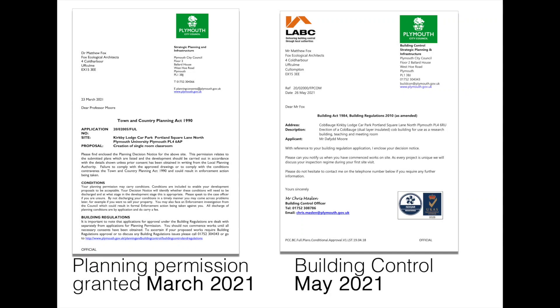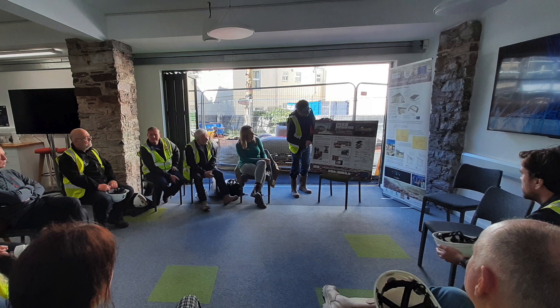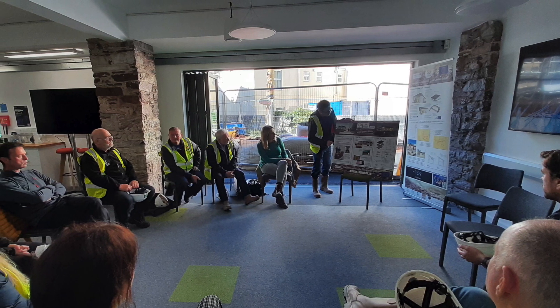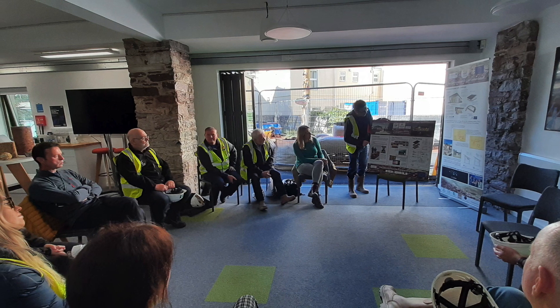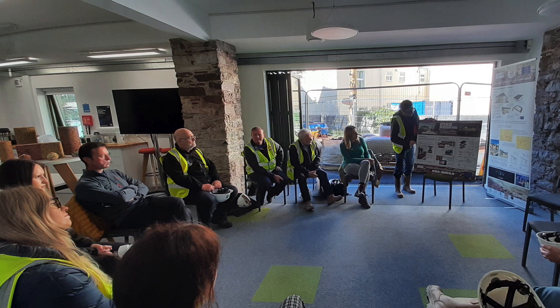Following the design process, the next stages were to seek planning permission and building control consent. As this was the first building to be constructed out of Koboge in the UK, we wanted to work closely with the building control officers. To do this, we invited the entire team from Plymouth City Council to come and look at our laboratory, which allowed us to allay any fears or concerns and answer questions as we went through the building control permission process.